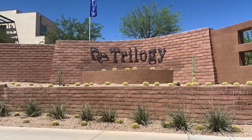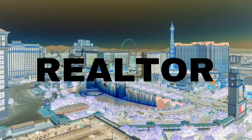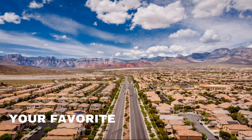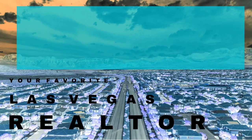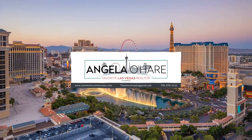Introducing to you Trilogy in Summerlin — that's what I'm talking about today, so let's roll. Hey everyone, welcome back to my channel. I'm Angela O'Hare, your favorite Las Vegas realtor, and today I'm going to be talking about Trilogy by Shea Homes in the Summerlin Master Plan community.